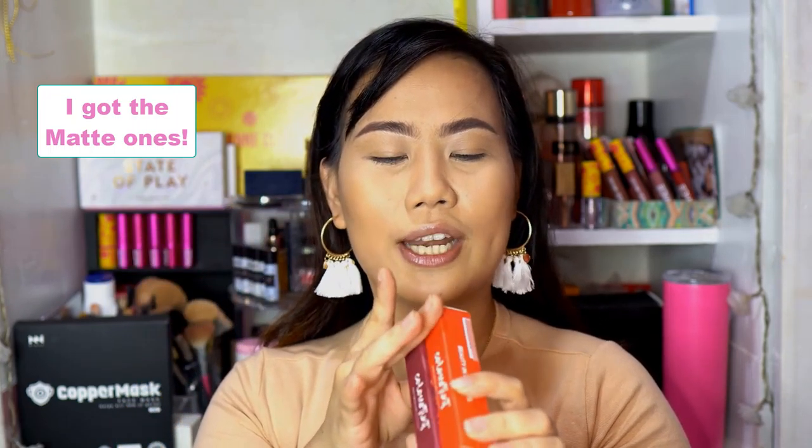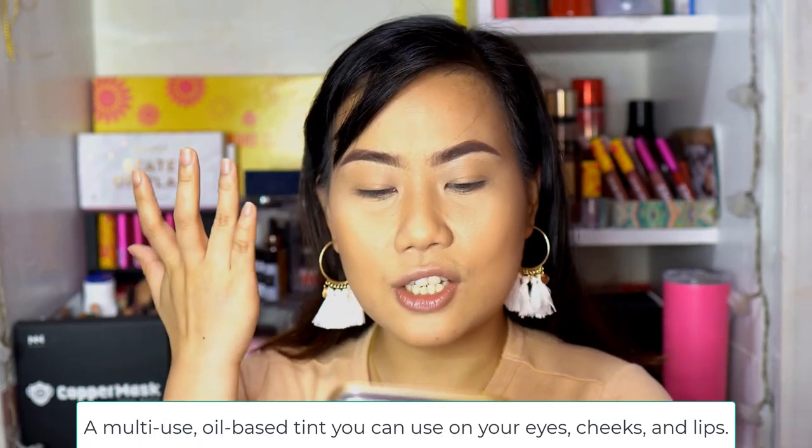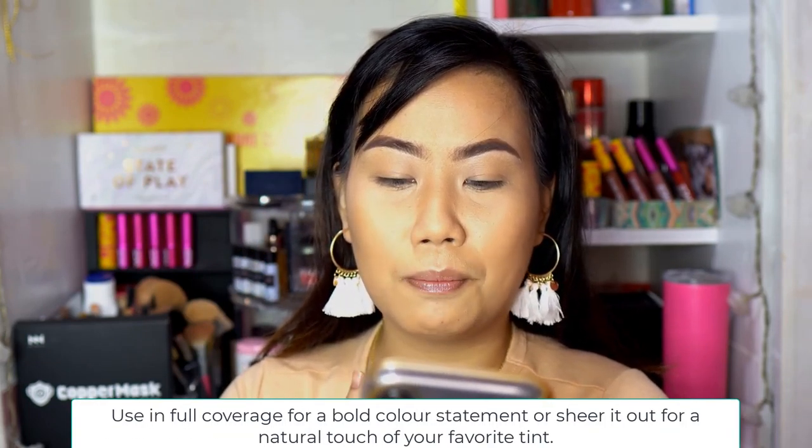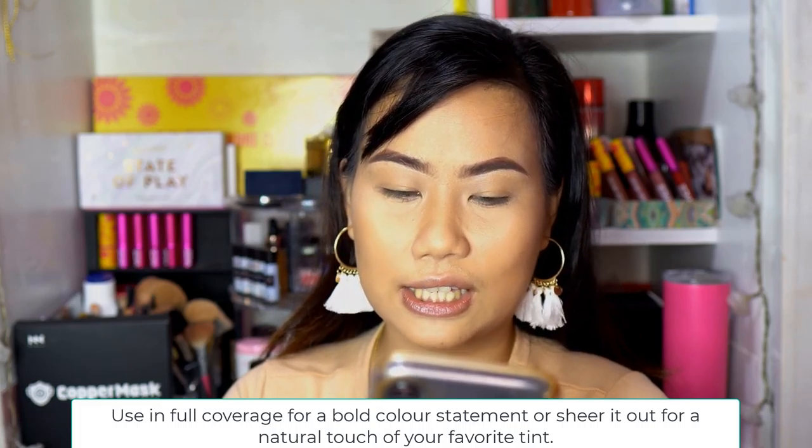This is really my first time. Promise. I have two shades of color tints — let's start with those. I have Yumi and Esme. Let's read what color tints are: color tint is a multi-use oil-based tint that you can use on your eyes, cheeks, and lips. Use in full coverage for a bold color statement, or sheer it out for a natural touch. And it says it can be full coverage too.